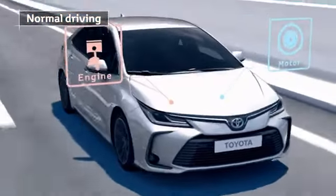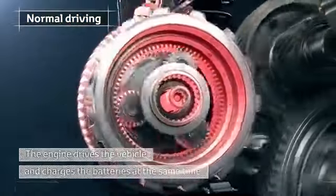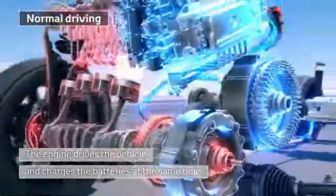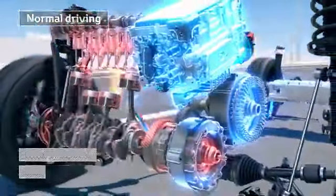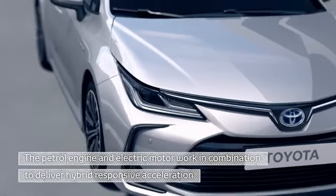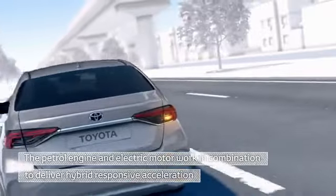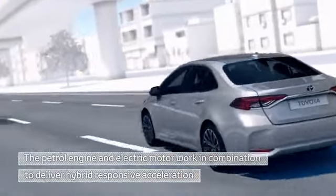At cruising speed, the engine drives the vehicle and charges the batteries at the same time, ensuring maximum performance. At high speed, the petrol engine and electric motor work in combination to deliver hybrid responsive acceleration.